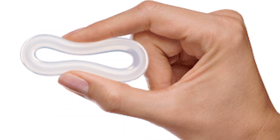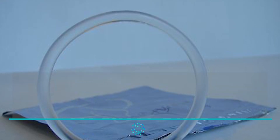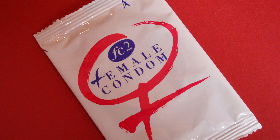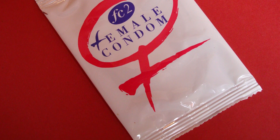To remove it, place a slightly curved index finger into your vagina and pull outwards gently. The vaginal ring is simple, cheap, and convenient, and the best part — it doesn't affect sex. The vaginal ring is also easy to put in and take out, and it helps in regulating menstruation.